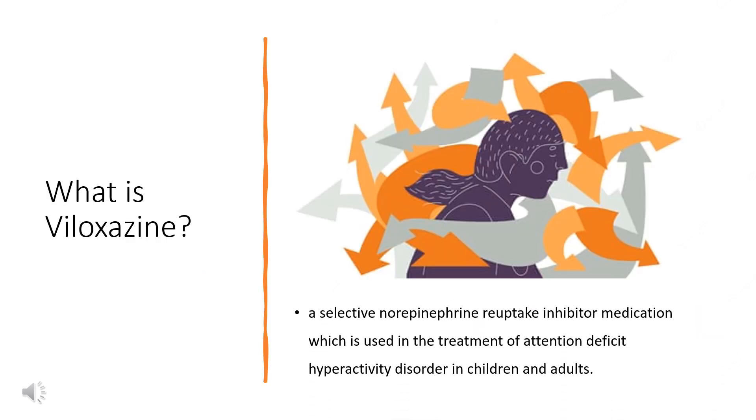Viloxazine, sold under the brand name Qelbree and formerly as Vivalan among others, is a selective norepinephrine reuptake inhibitor medication used in the treatment of attention deficit hyperactivity disorder in children and adults. Viloxazine was first described in 1972 and was marketed as an antidepressant in Europe in 1974. It was not marketed in the United States at that time. The medication was discontinued in 2002 for commercial reasons.